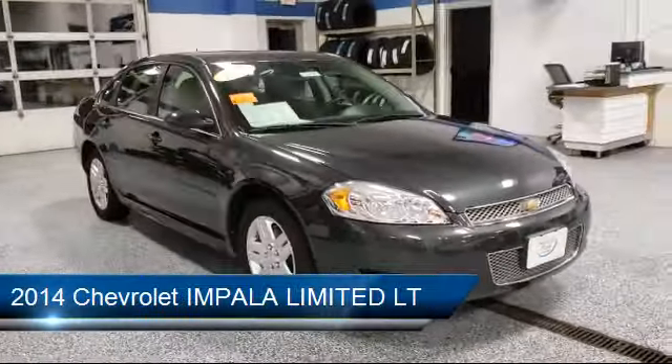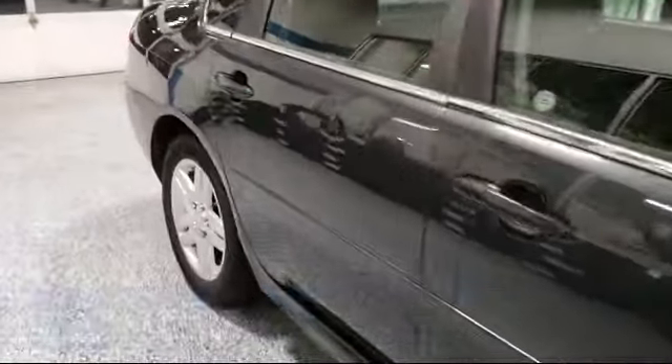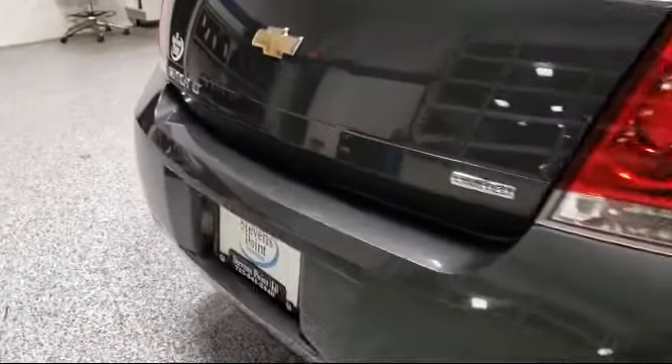It comes equipped with steering wheel controls, tire pressure monitoring system, leather wrapped steering wheel, alloy wheels, electronic stability control, and keyless entry.